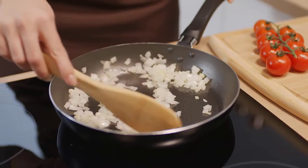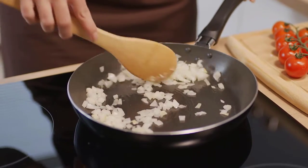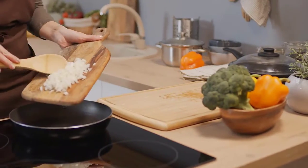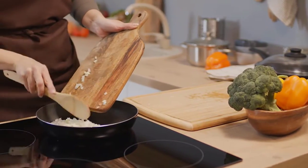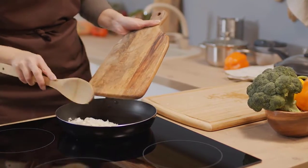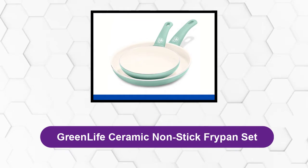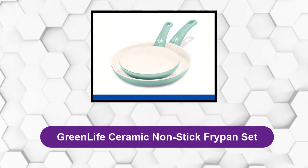Are you looking for the best ceramic frying pan? In this video we will break down the top four ceramic frying pans on the market. We have included links in the description for each product mentioned, so make sure you check those out to see which one is in your budget range. At number one: Green Life Ceramic Non-Stick Fry Pan Set.